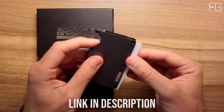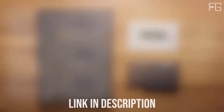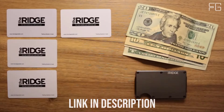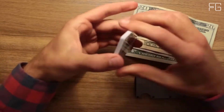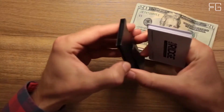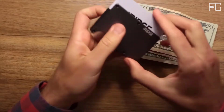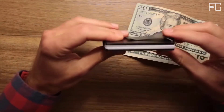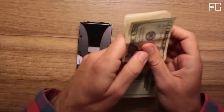Slim, RFID-blocking wallets that are guaranteed for life. The main cardholder uses elastic to expand to hold up to 12 IDs and credit cards. The typical leather bifold gets packed with faded receipts and unnecessary cards, resembling something more like a suitcase than a wallet. The Ridge is minimalist without being limiting — it's about carrying less but always having what you need.